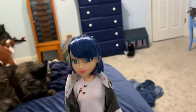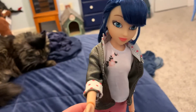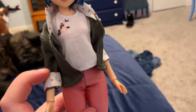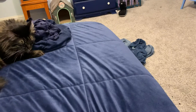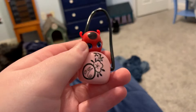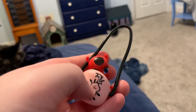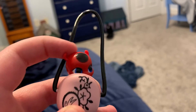She is fully posable. She also comes with her little handbag and of course Tikki, and Tikki can just hide right in there.